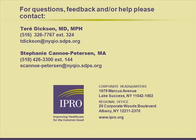We appreciate your feedback and are available for questions and guidance. Please feel free to contact Tarei Dixon at area code 516-326-7767, extension 324, or Stephanie Canoe-Peterson at area code 518-426-3300, extension 144.